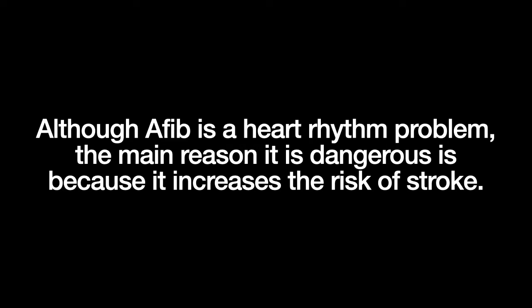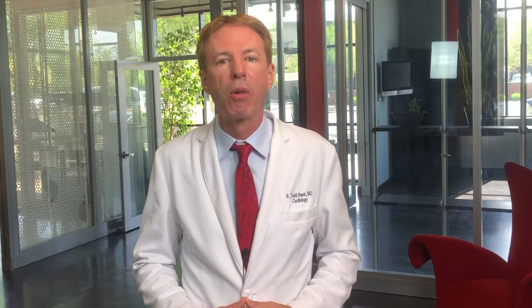The hope for these heart rhythm monitoring devices is that they can prevent stroke. Although AFib is a heart rhythm problem, the main reason it is dangerous is because it increases the risk of stroke. Because the top chambers of the heart are not beating in a coordinated fashion in AFib, blood clots can form in the crevices of the heart, and if these blood clots break off and travel to the brain, they cause a stroke. For people in AFib who have a high risk for stroke, certain blood thinners have been shown to markedly decrease the risk of stroke. However, since AFib often doesn't cause symptoms and it can be intermittent — meaning it can come and go — many people have AFib but aren't aware of it.